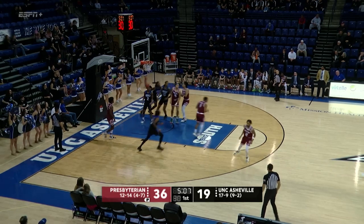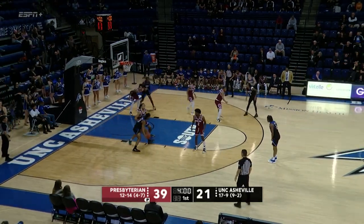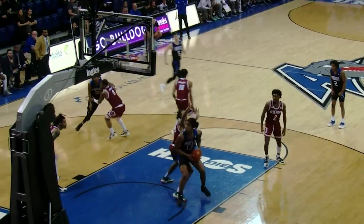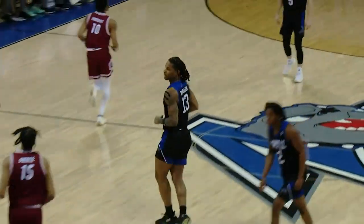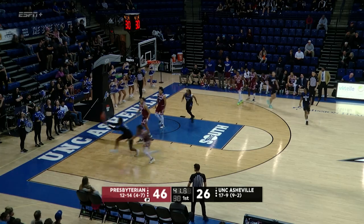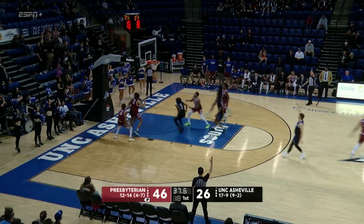Here comes Asheville driving to the basket, and Burgess gets one to rattle around, but Presbyterian hasn't done that yet. McMullen trying to fight his way in underneath, gets it to go. Presbyterian chose not to bring the double team — good heads up. Back out for three, no good, offensive board Solomon. There's that offensive rebound. A.B. for three — good.